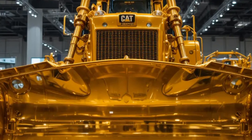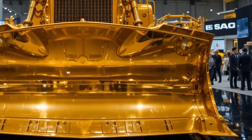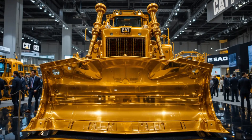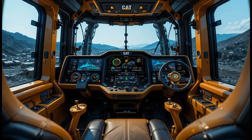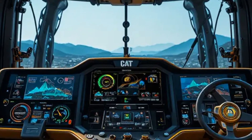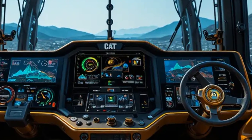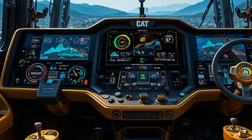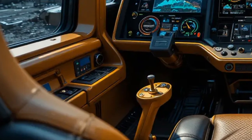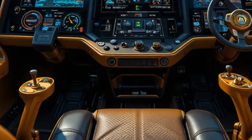The scene transitions to close-up shots of the blade and hydraulic system in action, showing how the upgraded hydraulics provide faster response and precise control, allowing operators to handle massive loads with confidence and accuracy. Slow motion footage captures the blade cutting through hard-packed material, illustrating how the D10T2 maintains stability and control even at full capacity. The narrator emphasizes that this level of performance reduces the number of passes needed, saving time, fuel, and wear on the machine.